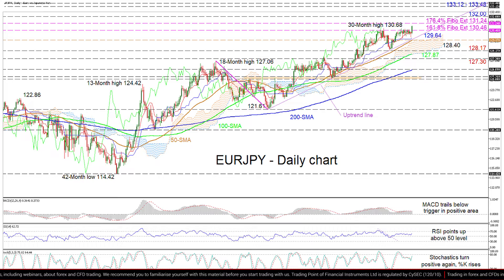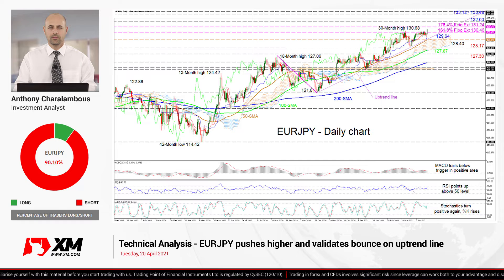Summarizing, EuroJPY is sustaining its bullish bias above the uptrend line and the SMAs. A break below 129.37 would undermine the ascent, while a dive below 128.17 could begin to threaten the positive structure.